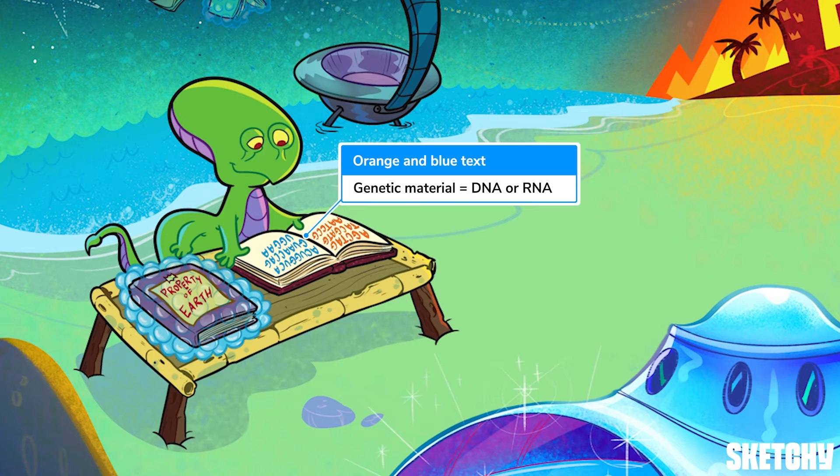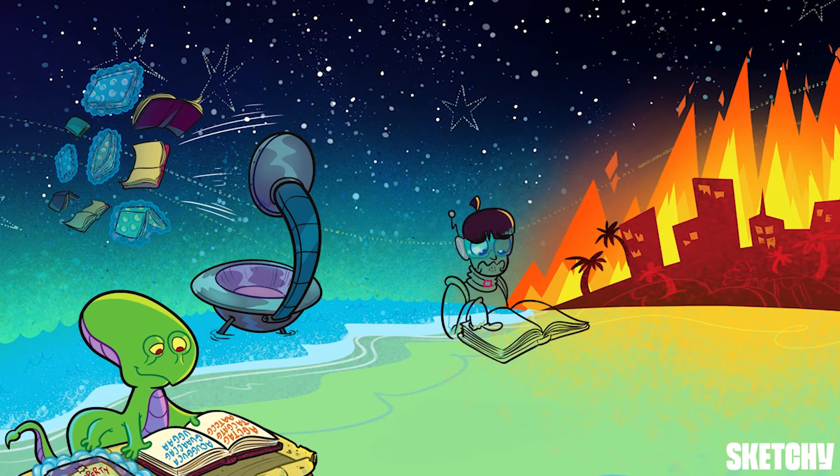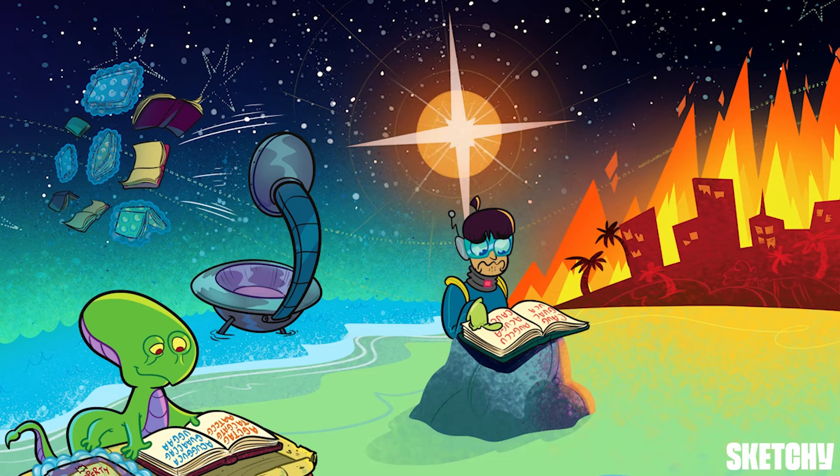A virus's genetic material can be DNA or RNA. Anytime we're talking genomes and you see orange, think RNA; if we're talking DNA genomes, we'll use the color blue. That's why the print in this sacred alien tome is orange and blue.